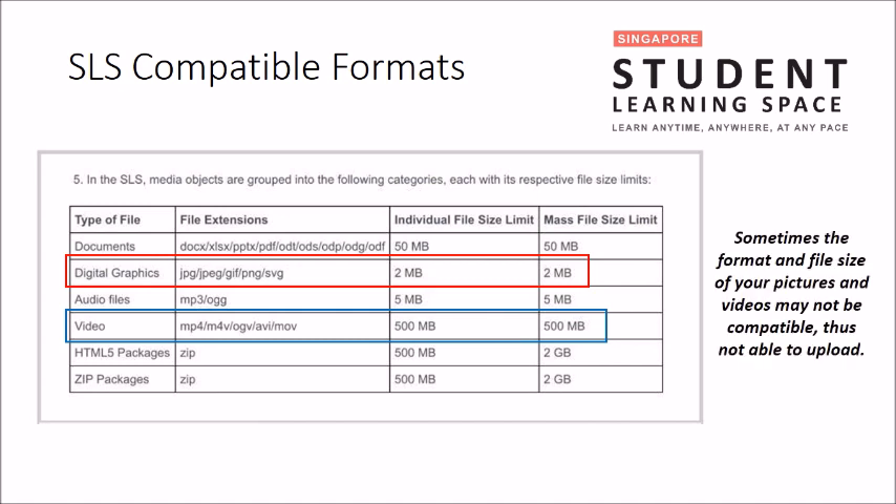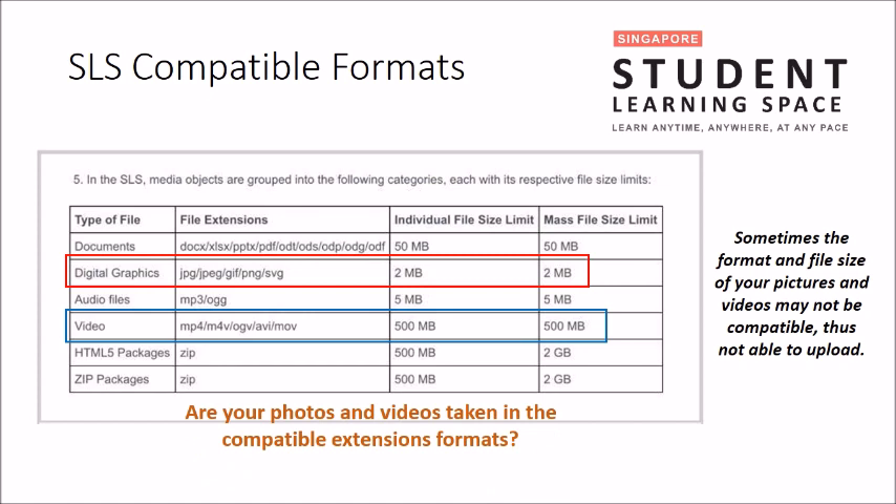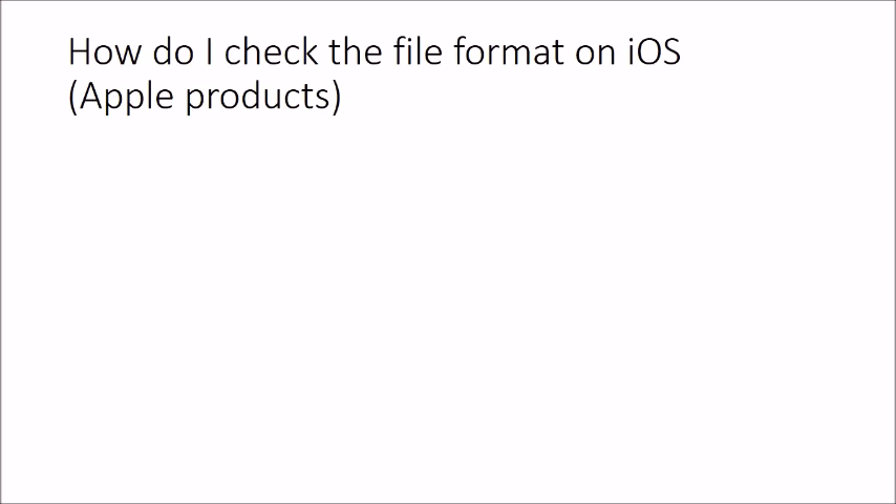Sometimes the format and file size are not compatible and you face problems uploading. Are your files in the right format? Apple products have their own file extension formats and these may not be compatible with some websites. If you face such problems on your Apple device, check your settings first. Your teacher will pause the video for you to try locating the settings.